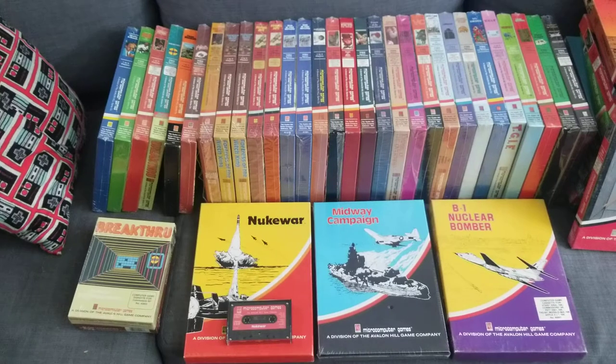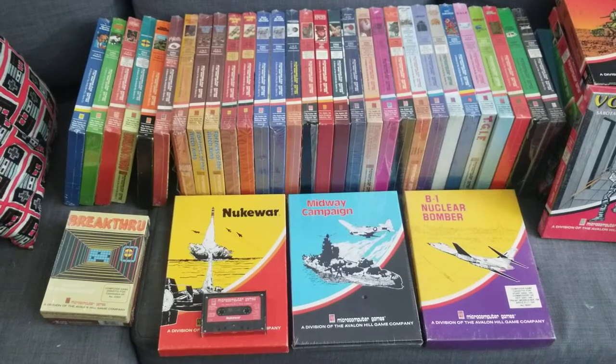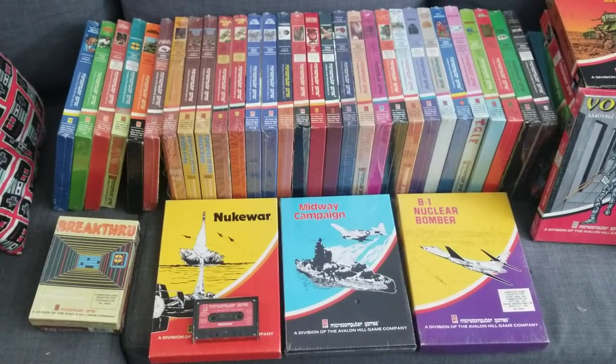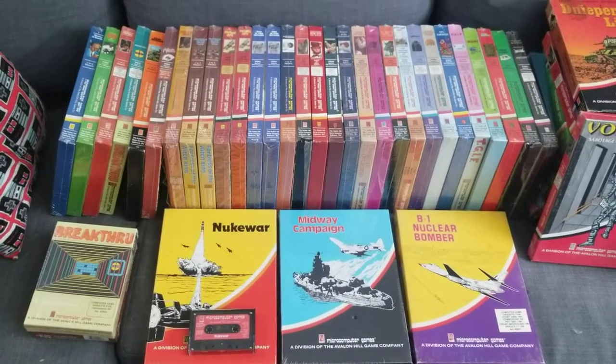Often you can find these rather complete. It's not unusual to see a good handful of these on eBay. And considering I've talked to people who say they can't find any boxed Apple II software — check these out.